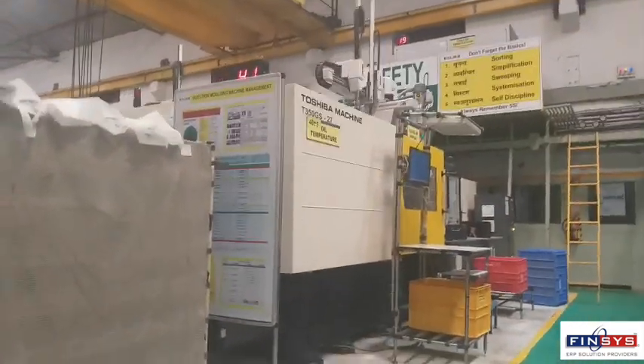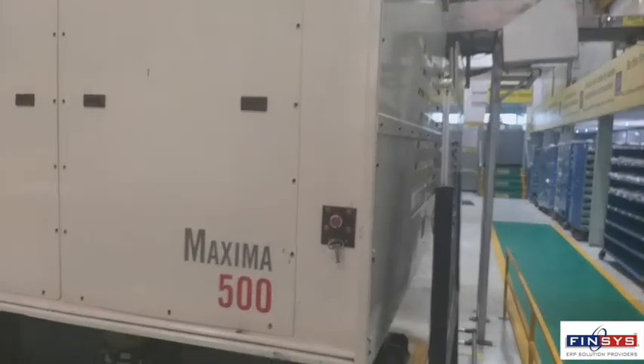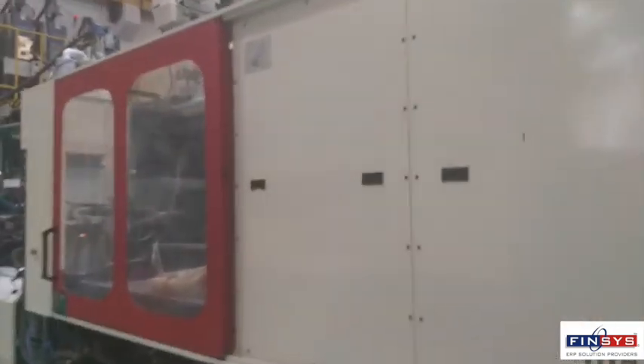The production data of these injection molding machines is automatically read into the Finsys ERP, and the same is taken on the production for consumption of raw material as well. The downtime is recorded automatically. It's fast, it's reliable, it's real-time, it's perfect.